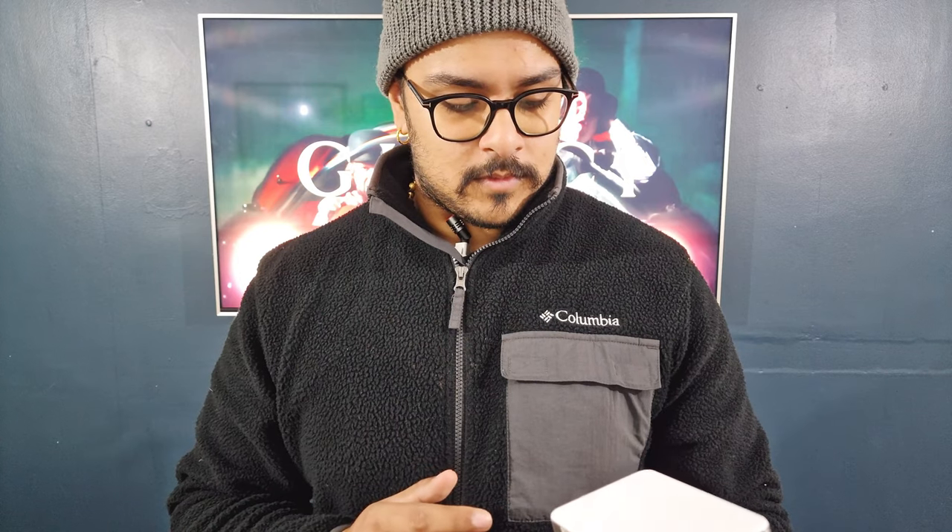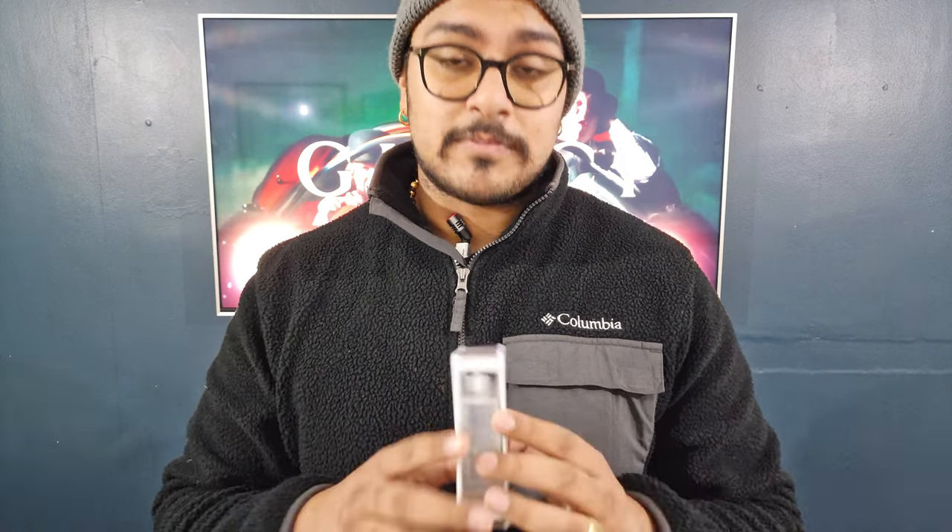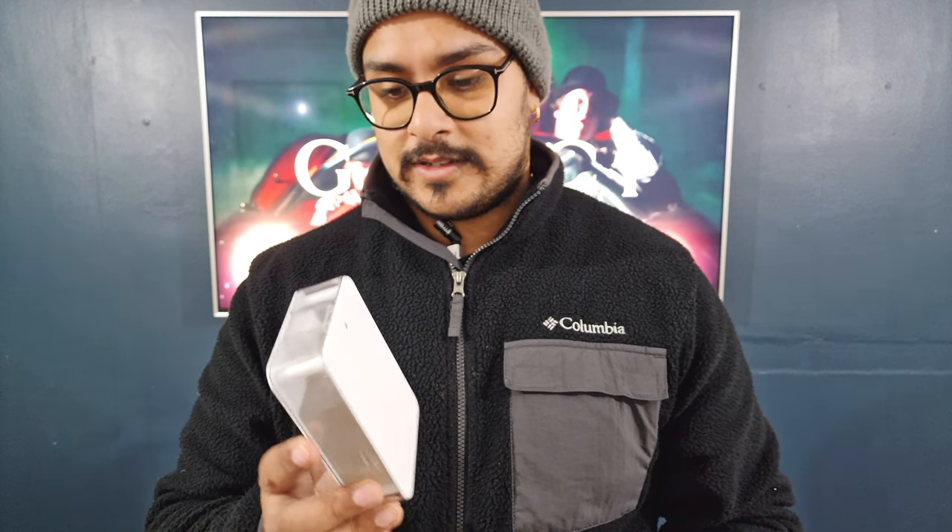In terms of a rating, for the scent itself I'd give it a solid 8 out of 10. In terms of projection with this batch, probably 4 or 5. Longevity I can't comment on right now. Overall, this specific bottle is probably a 6 out of 10, but it's very nice. I'm happy — great fragrance.